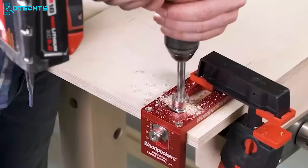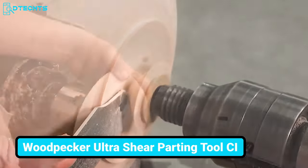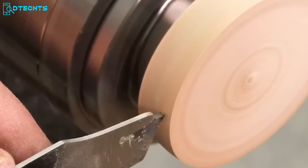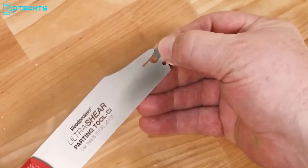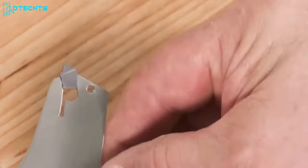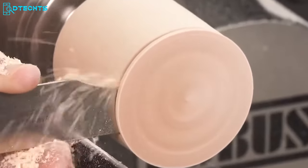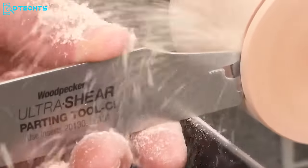The Ultra Sheer Parting Tool CI lets you cut efficiently for a long period of time without needing to be sharpened. It has razor-edged nanograin carbide inserts that improve the way you do turning. You can replace the inserts easily in seconds. The holder has a dimple that grips the inserts firmly and prevents all chances of pop-out. It's time to get complete confidence over all your cuts.